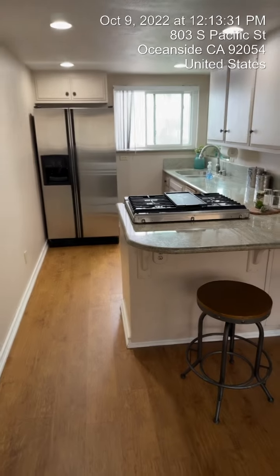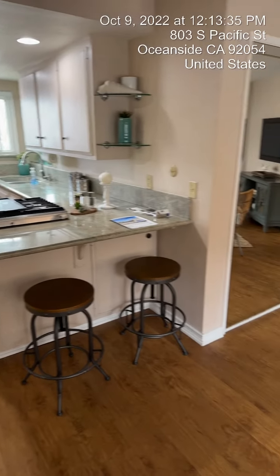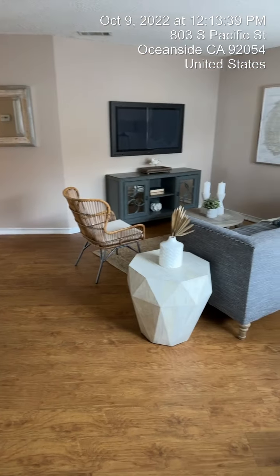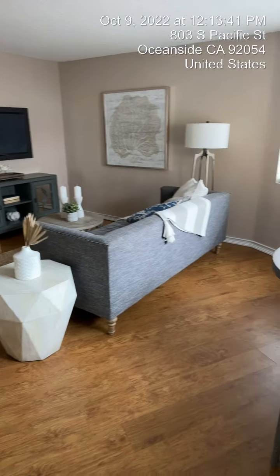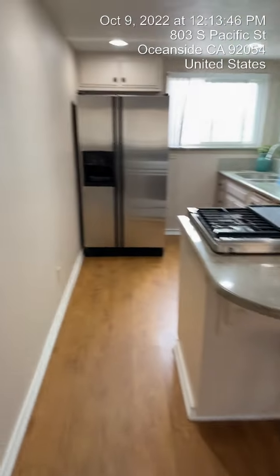One bedroom, one bath, 700 square feet. I'm inside of the unit now, so I'm going to go ahead and just show you what I see and slow down a little bit. Here I'm standing in the main kitchen and living room area first. So this is the kitchen, the living room area, and then the dining room here. I'm going to go into the kitchen a little closer.